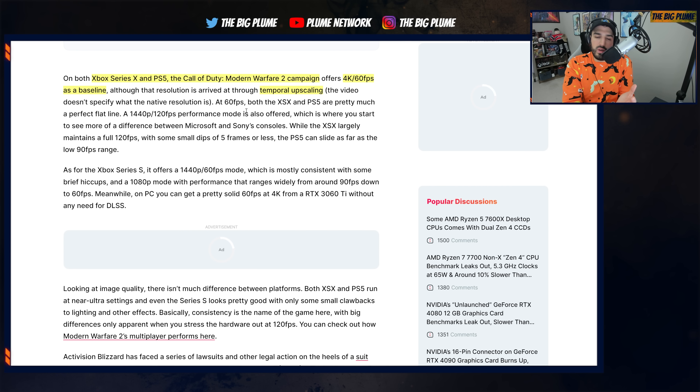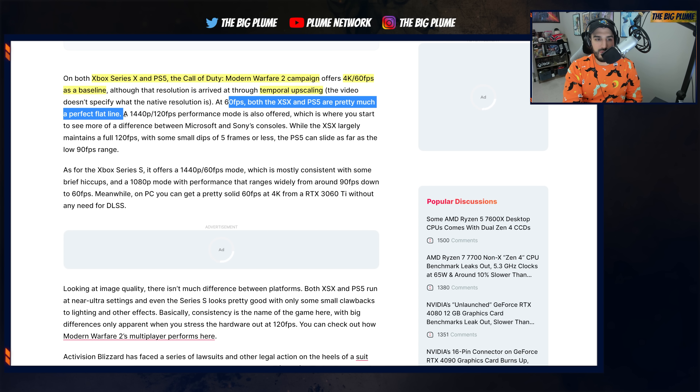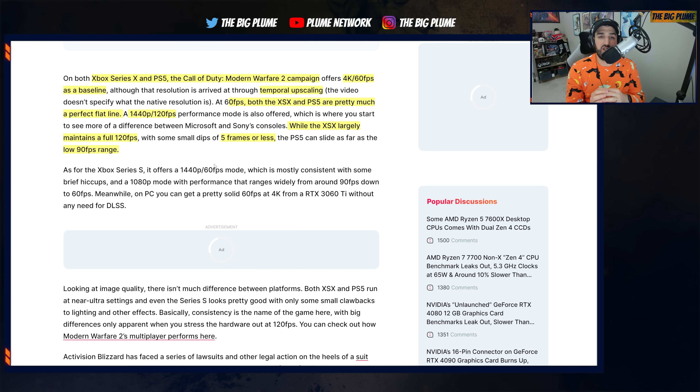This is where I always come back to: developers have the ability to give us products that run and look great, even if the native resolution isn't 4K and even if they have to use things like temporal upscaling. At 60 FPS, the Xbox Series X and the PlayStation 5 pretty much have a flat line — 60 FPS locked, a great experience on both. Then we get to the 1440p 120 FPS mode, which is where there is a bigger gap, and it's a mode a lot of people are going to want to utilize, especially if they're playing on a 144 Hz gaming monitor.